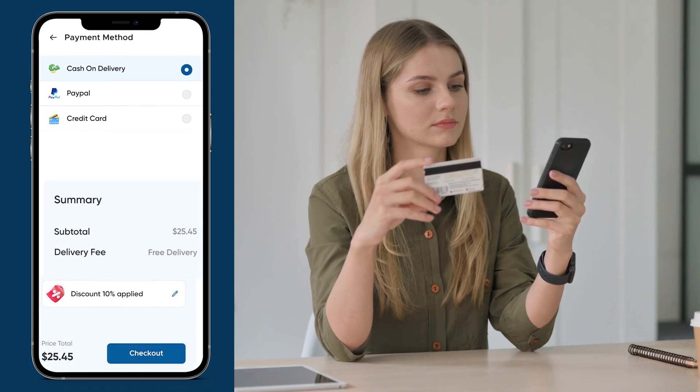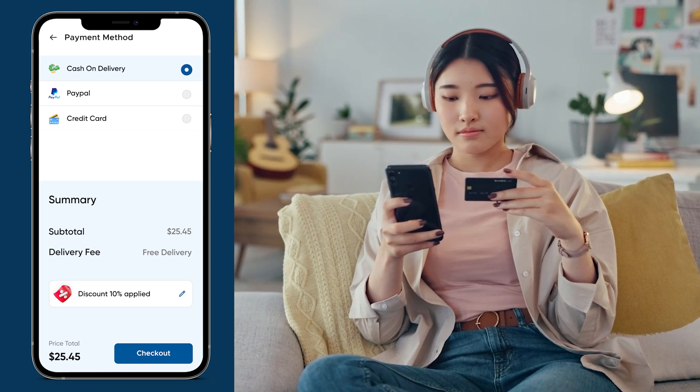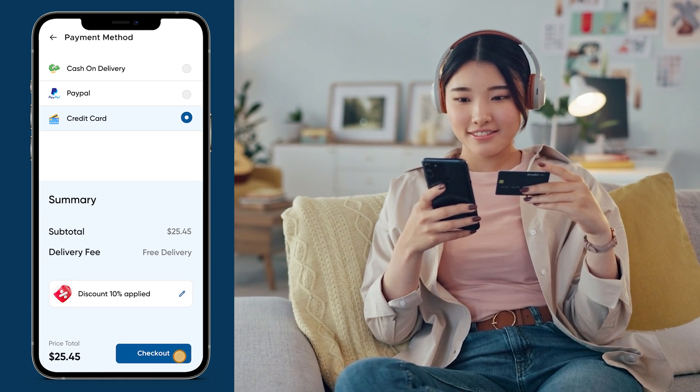We believe in providing choices. Our app supports various payment methods, be it cash on delivery, digital wallets, or credit cards — you decide what suits you best.